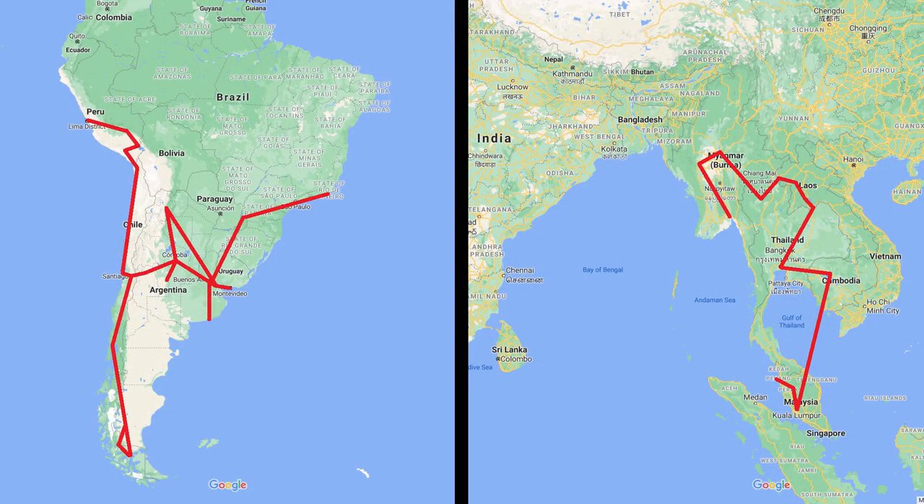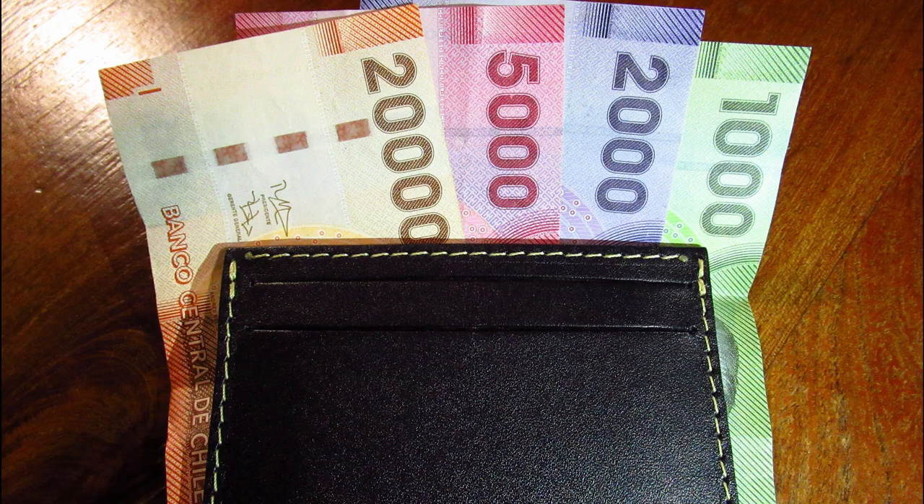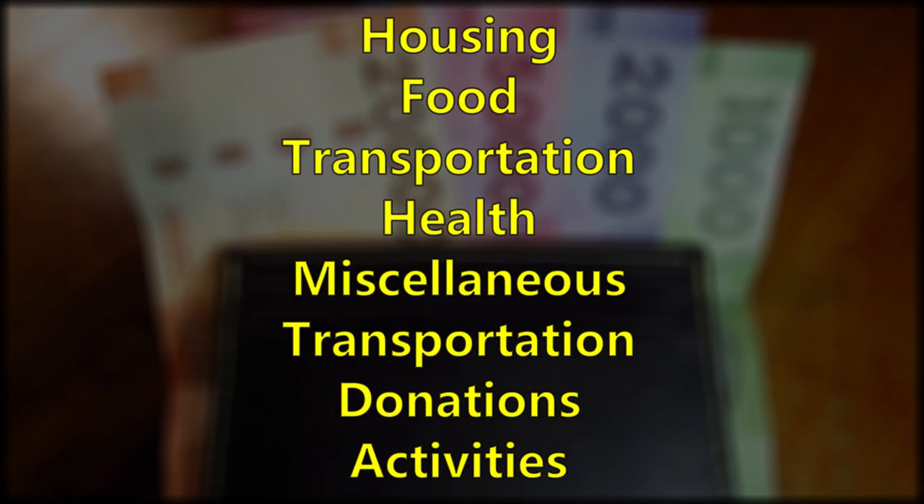We traveled in South America during our first year of travel and then went to Southeast Asia for our second year. In this video I'm going to break down our spending category by category so that you can see just how much we've spent as full-time travelers.